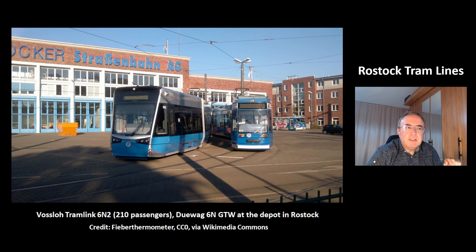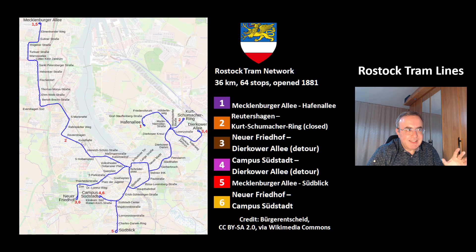This is a picture from the depot of trams in Rostock. This is the network of the Rostock tram. These are lengths of 36 km and 64 stops. It was opened in the year 1881. It has 6 lines.